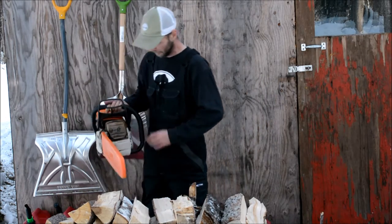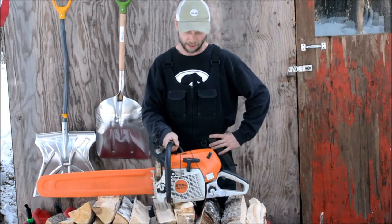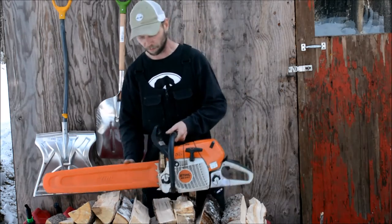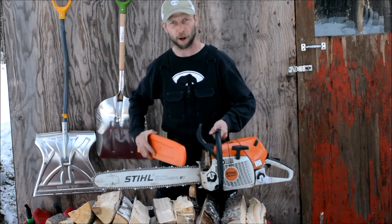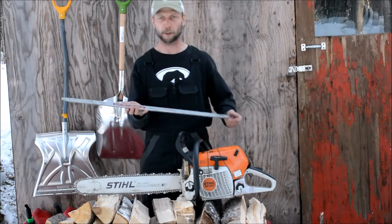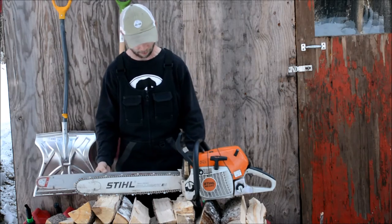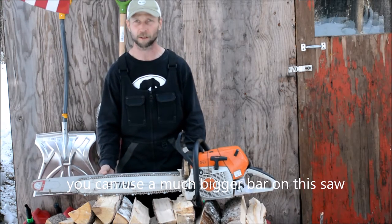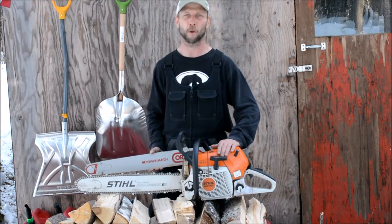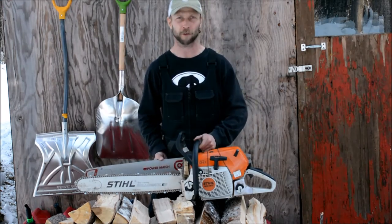The first saw I've got right here is a Stihl 441C. This is a big boy — a 70cc saw. You can run an Alaskan chainsaw mill on this, and you can put a bar on it from 16 inches all the way up. The largest bar I use on it is a 30-inch bar; the one I've got on here right now is 20 inches. Size does matter, guys. The 441C has all the horsepower you are going to need. There is no tree out here that is a match for this — I can just rip through any tree like butter.